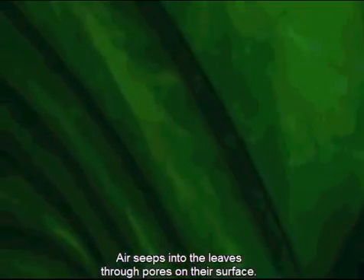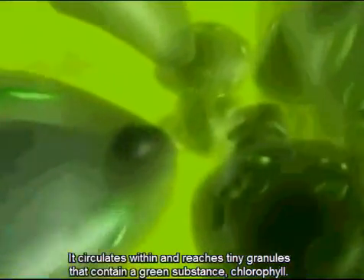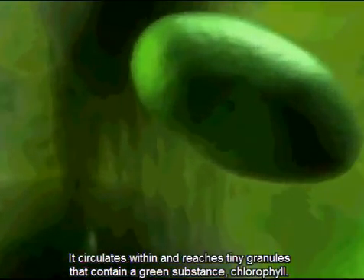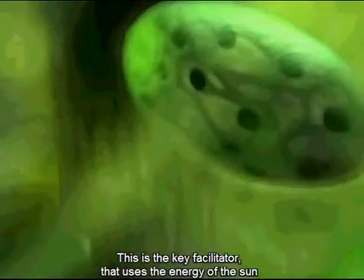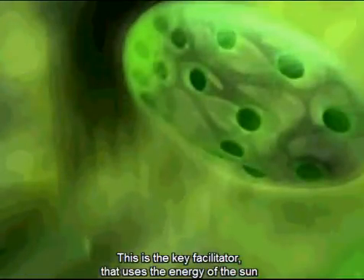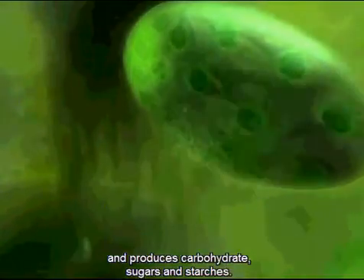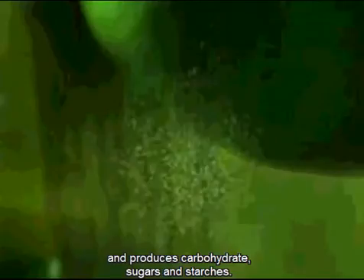Air seeps into the leaves through pores on their surface. It circulates within them and reaches tiny granules that contain a green substance: chlorophyll. This is the key facilitator that uses the energy of the sun to bond carbon dioxide to hydrogen derived from water, and produces carbohydrate, sugars and starches.